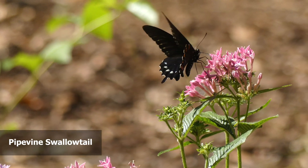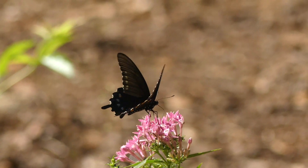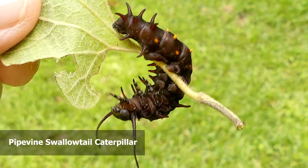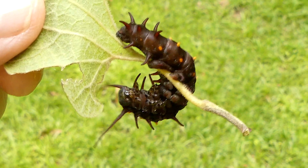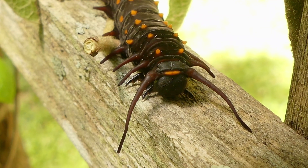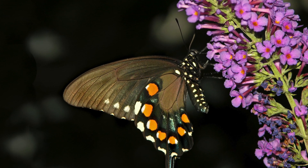The host plant for the pipevine swallowtail is the Dutchman's pipe, which the preserve grows to attract these beautiful butterflies. Pipevine swallowtail caterpillars obtain toxic chemicals from their host plants, and they retain these as adult butterflies. The chemicals are distasteful to birds, which learn to avoid the black and orange caterpillars, as well as the large black, blue, and orange spotted butterflies.